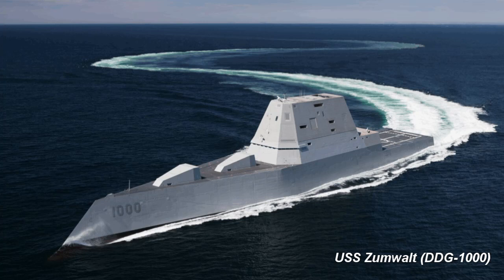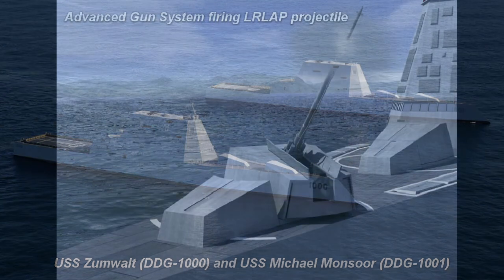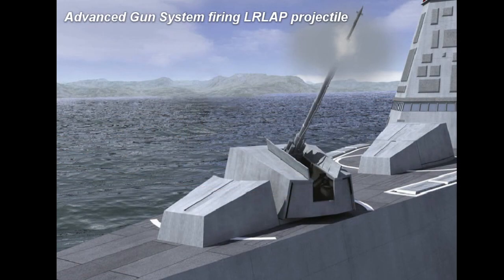The U.S. Navy's Zumwalt-class missile destroyers held so much promise when they were being designed. However, a changing world environment combined with massive cost increases in the ship's design led to the number of ships being reduced from 32 down to just three ships, leading to a much higher-than-planned per-unit cost. In addition, the failure of the advanced gun system, which the ships were designed around, led to many believing that the Zumwalt program was a multi-billion-dollar boondoggle and a colossal failure.